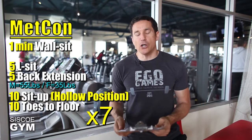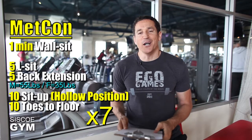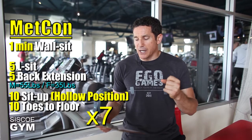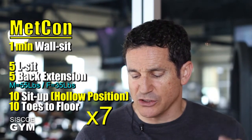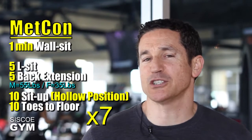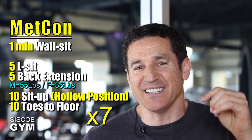Then off you go on to another full round of this awesome core training exercise prescription. We're going for a total of seven rounds: handstand, wall sits, L-sits, back extensions, hollow position, and toes to floor. All the video exercise tutorials are linked below.